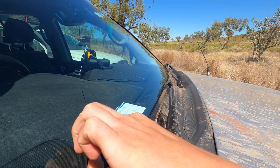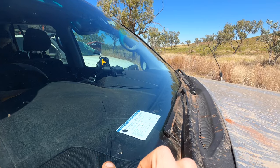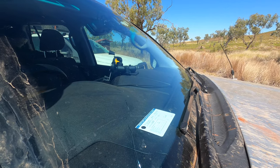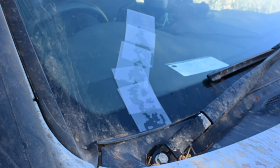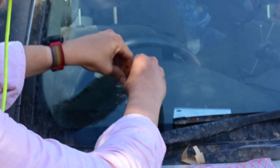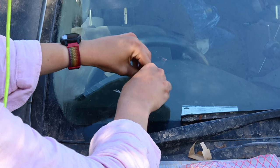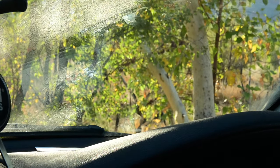On our way out of Halls Creek we got a windscreen chip from a stone kicked up by a truck. Unfortunately a crack has now formed from that chip, so we'll apply some UV-setting epoxy to it to hopefully stop it from spreading all the way across. We will need to replace the windscreen when we get back home though, as this isn't a permanent fix. The crack is now completely invisible, but will it open up again?